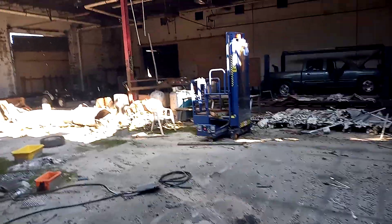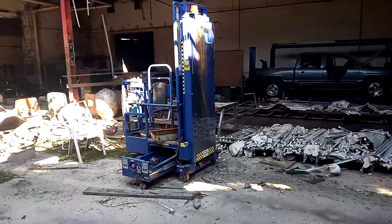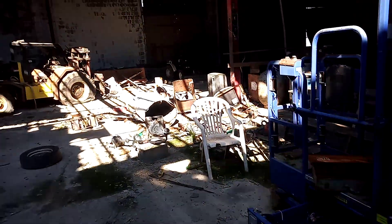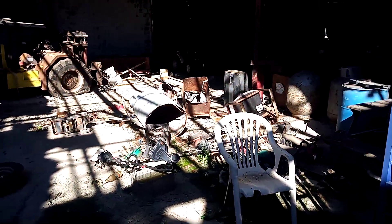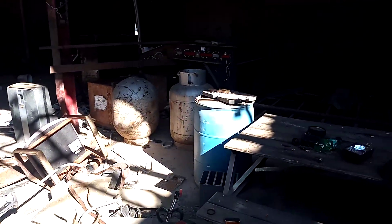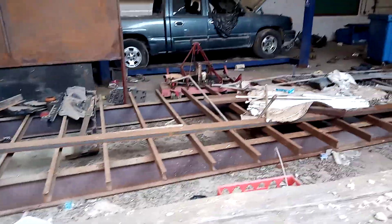This is one of these places that we couldn't figure out if it was still active or not. Coming in here, it looks like it hasn't been used in a long time. Fortunately, we didn't encounter any people so far. Of course, we had to come in and look around.